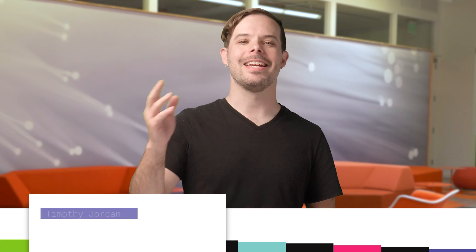Hello, I'm Timothy Jordan, and this is your update about the coolest developer news from Google in the last week.